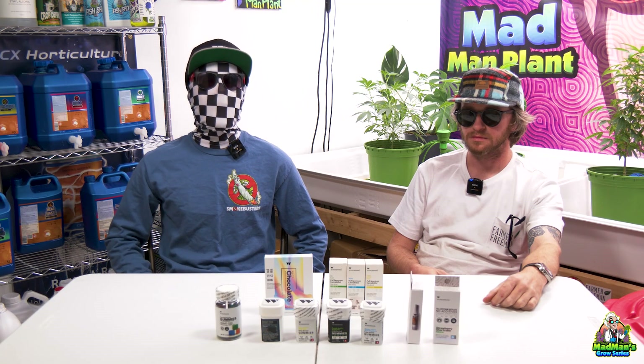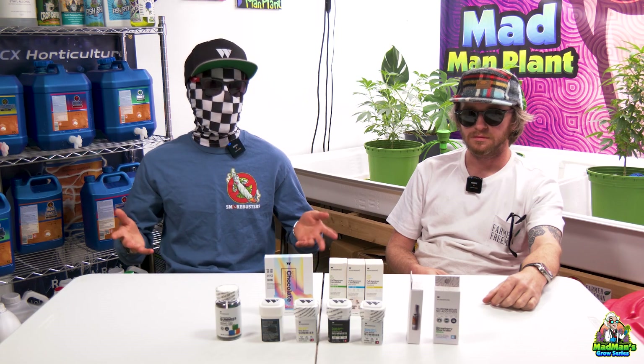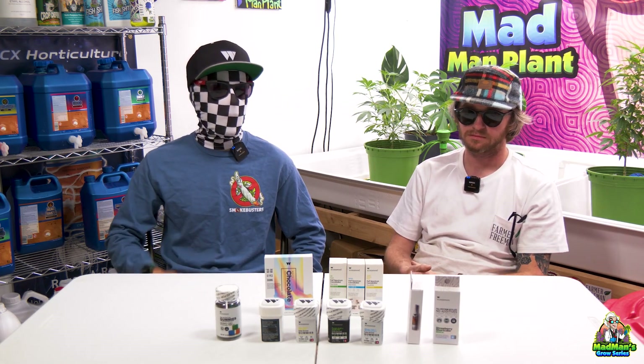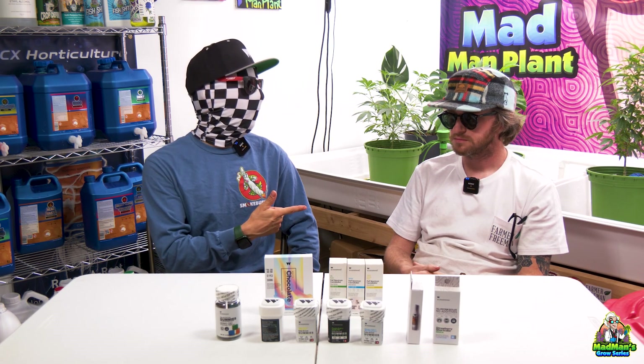What's going on guys? It's Madman Plant. We are back in the studio with a whole lot and we got another great sponsor, especially one that's going to be our sponsor through the MJ BizCon and the Cowboy Cup. And you know a lot about this sponsor.